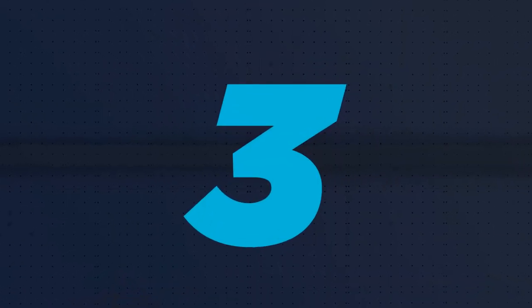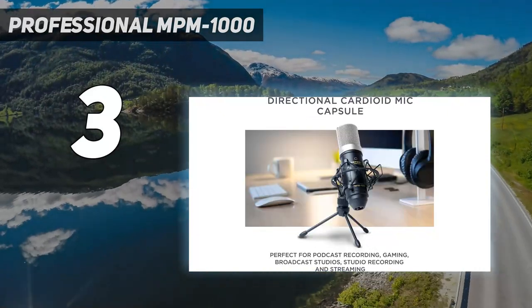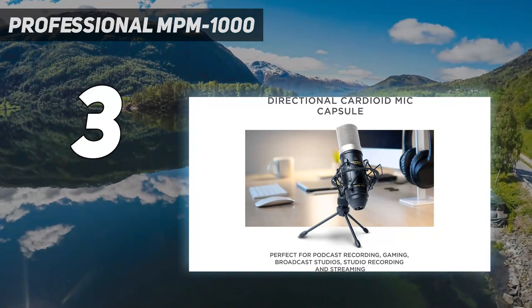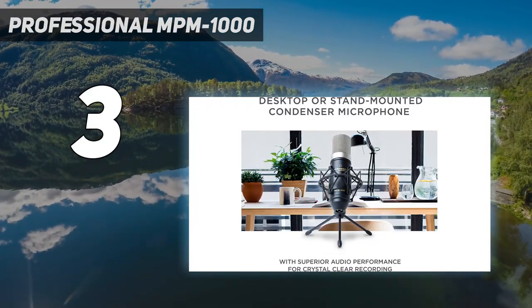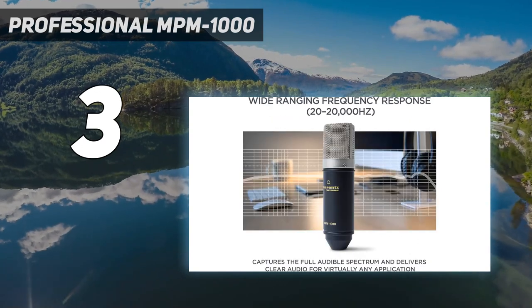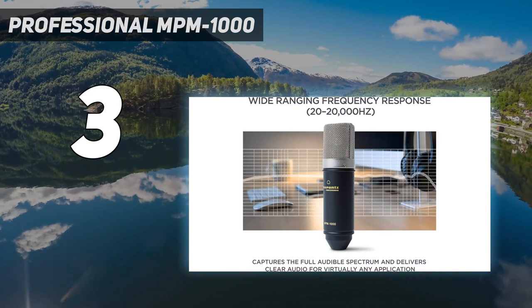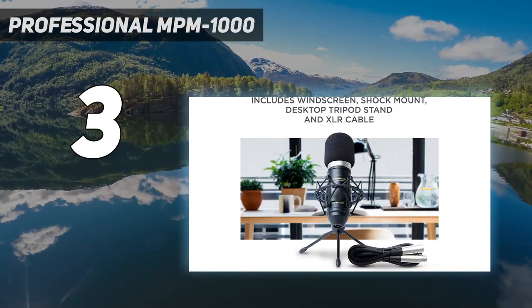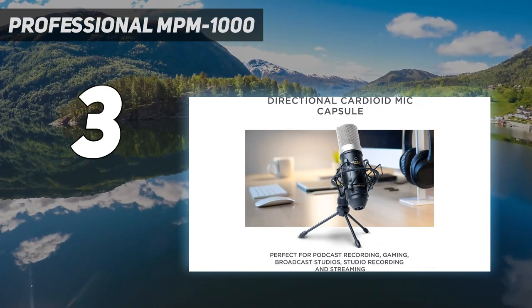At number 3: the Marantz Professional MPM-1000. If you love podcasting and streaming and need a professional condenser microphone for your work, you should buy this Marantz Professional MPM-1000 microphone. It has been included in this list because of its special professional features. You can enjoy this microphone with a gaming console, amplifiers, and computing devices.